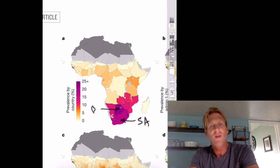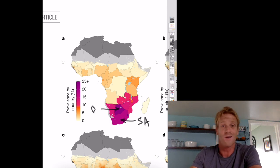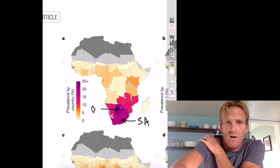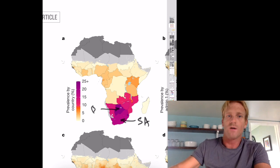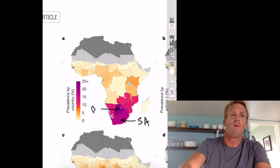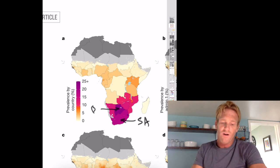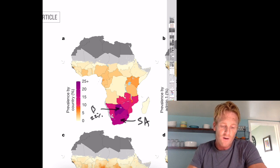Let's think about that — 25 percent of the folks that live in these countries have HIV. That means if you run into four people, one of them is going to have HIV. That's crazy high. If we look at the prevalence of HIV in America, it's about 13.3 per 100,000 people — that's 0.01 percent. So big difference: the prevalence rate in the US is 0.01 percent, while in Botswana we're looking at around 22 to 23 percent.